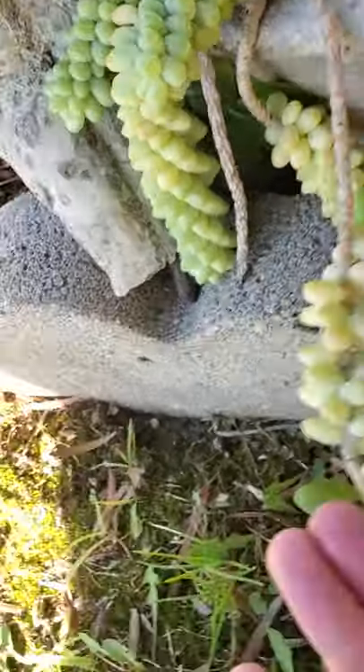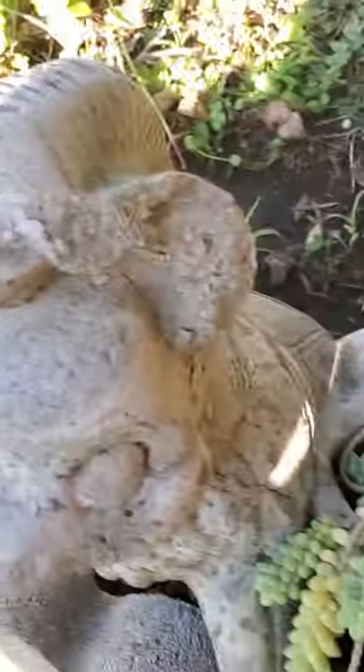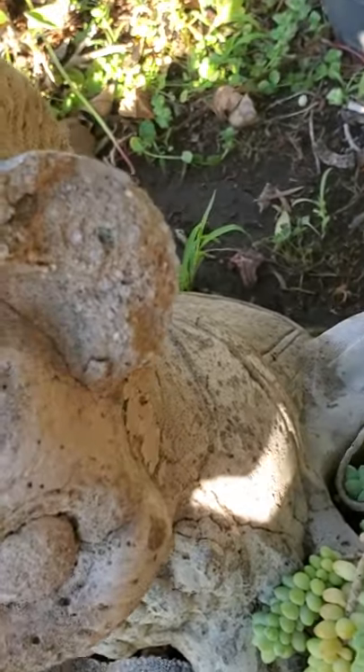We're going to clean this pot up a little bit because this looks a little bit sloppy. And finally get into the topic for today.